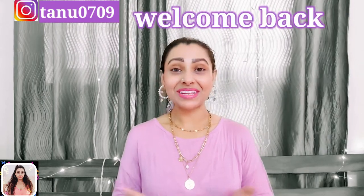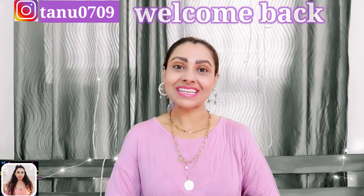Hey guys, this is Tanu and welcome back to my channel. If you are seeing this face for the very first time, hi I am Tanu and I make videos about fashion, fitness and lifestyle related contents. Please take a moment and subscribe to my channel as it will really encourage me to make more such useful contents for you guys. You can follow me on Insta as well — you will get that link in the description.